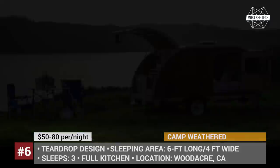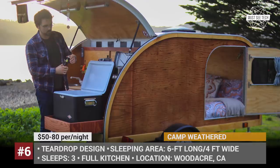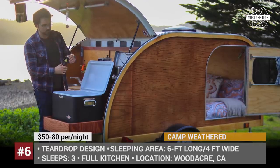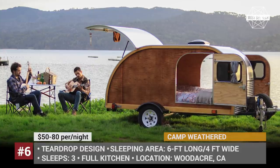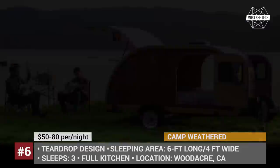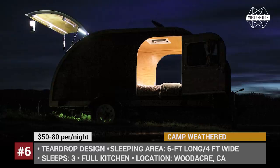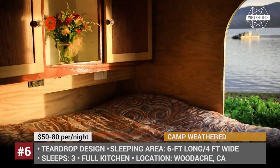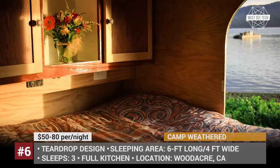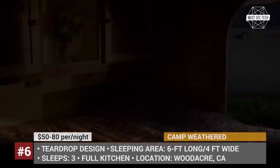The price varies between $50 and $80 per night and depends on the chosen model — it could be the smaller Forest Cottage or the more spacious wood-sided teardrop. These caravans have fully equipped kitchens, sleeping quarters for three, and lightweight construction for ease of towing. Moreover, to make renting out of Weathered campers super easy, the rent can even be covered in cryptocurrency.